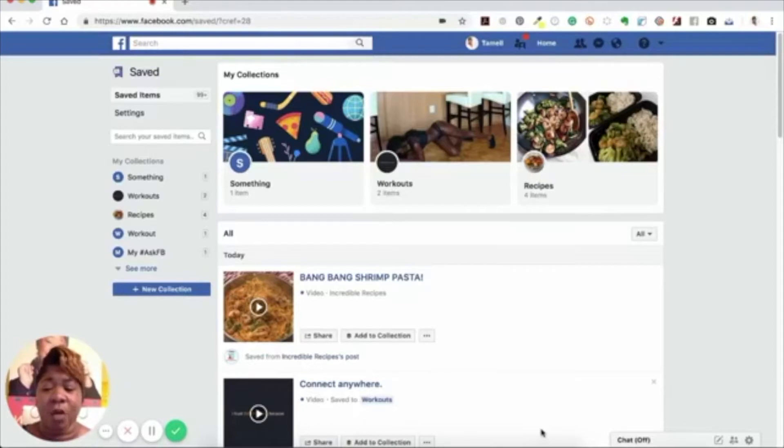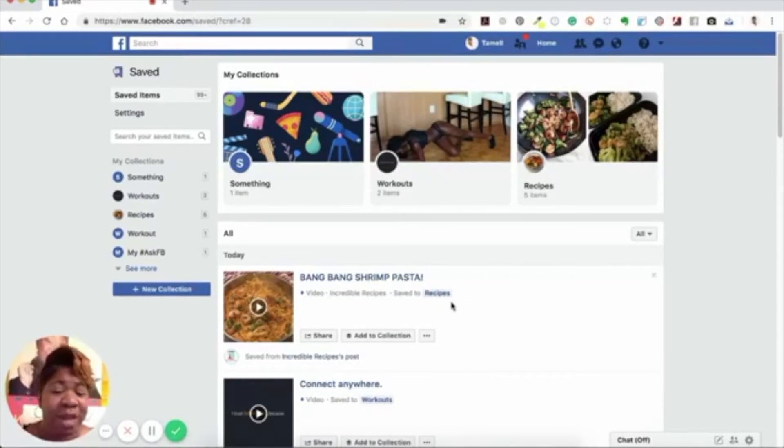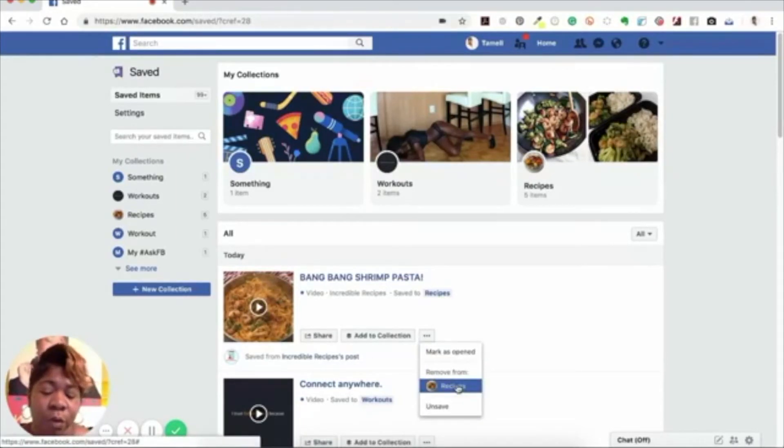If you have already saved posts that aren't in any collection yet, you can see which ones those are — a saved post with no collection listed. The ones in collections will say something like 'video saved to workouts' or 'video saved to incredible recipes.' For the unsorted ones, you can add them to a collection right from here — just find the collection you want and click it. Now it says 'saved to recipes.' You also have options to share, add to a collection, or unsave and remove it if you saved it to the wrong collection.